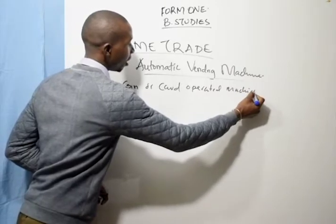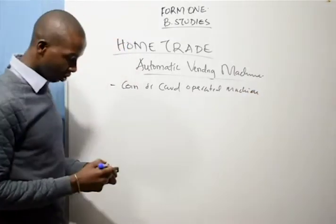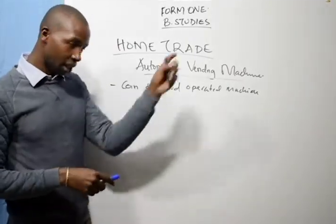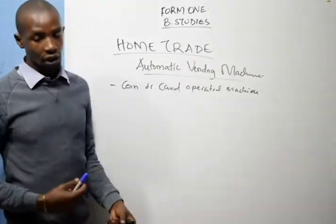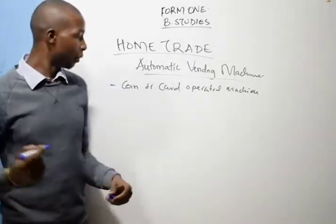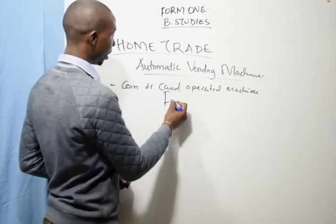You go there, you put a coin, you request what you want by pressing, and the item will come out without anybody being involved in giving you the goods. We have features of this automatic vending machine.